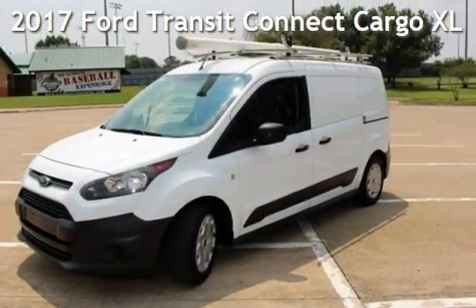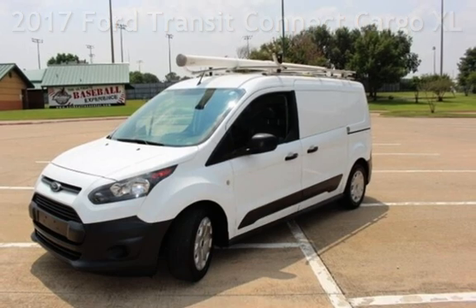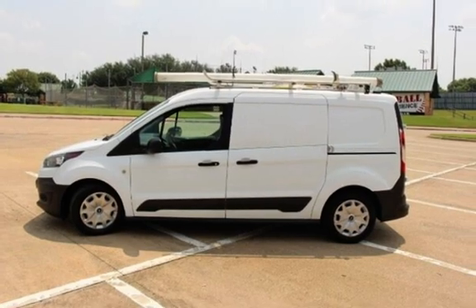Presenting a preowned 2017 Ford Transit Connect. This four-door van has a four-cylinder, 2.5-liter I-4 engine, with front-wheel drive and an automatic transmission.